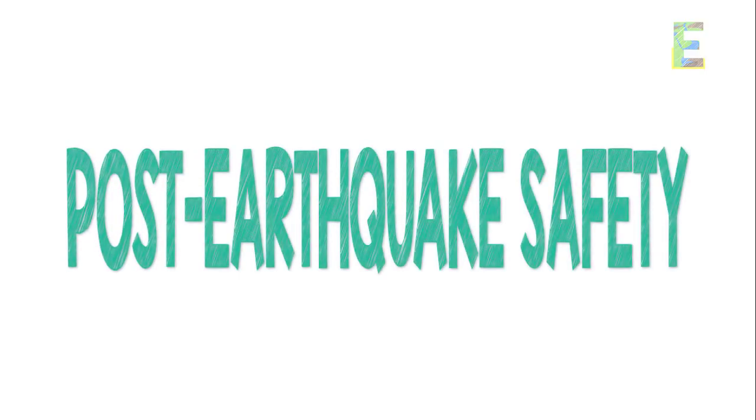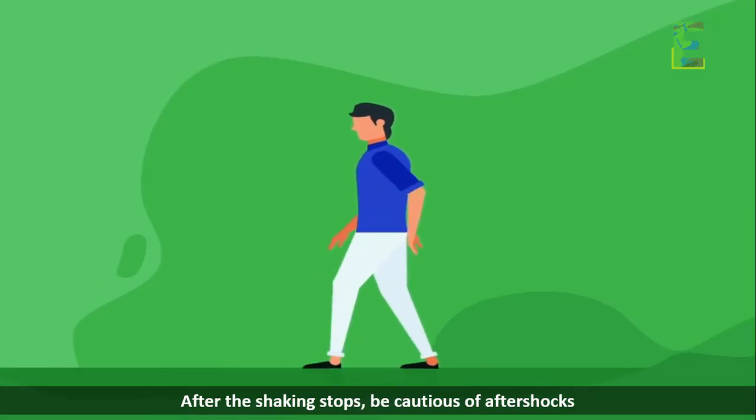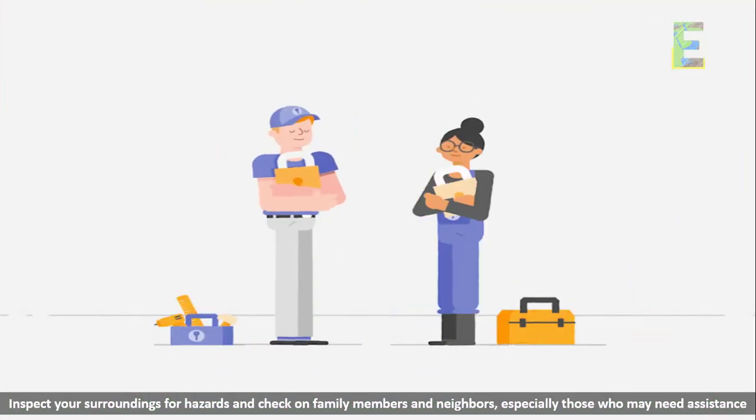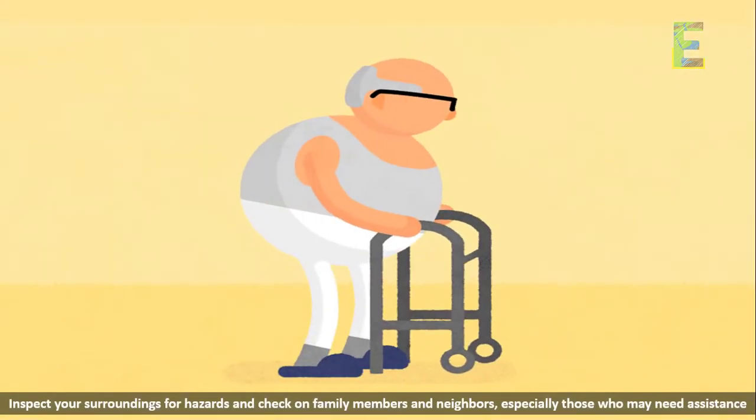Post-earthquake safety: after the shaking stops, be cautious of aftershocks, inspect your surroundings for hazards, and check on family members and neighbors, especially those who may need assistance.